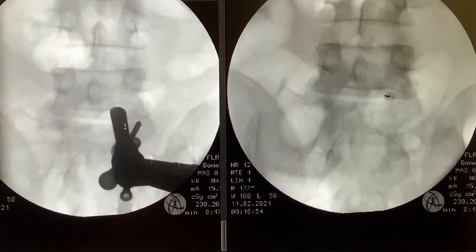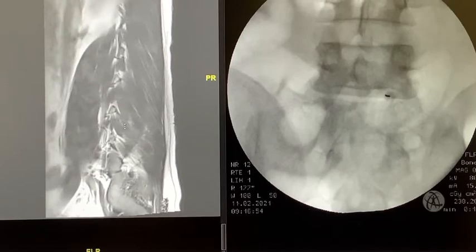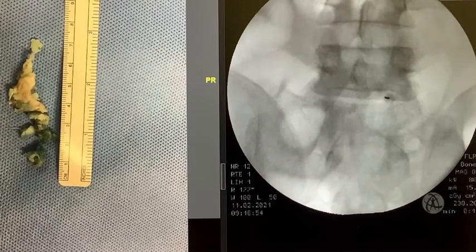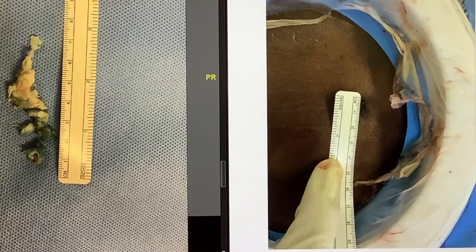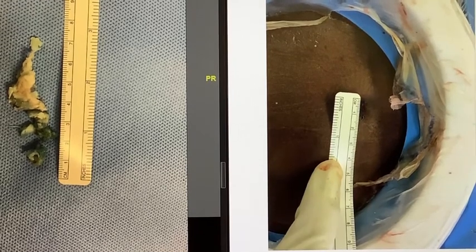At 6 months post-operation, this is the MRI. Before that, this is the disc that was removed intraoperatively, and this is the wound of the patient through the 1 cm incision.